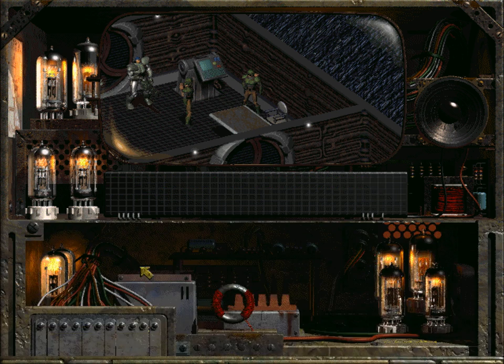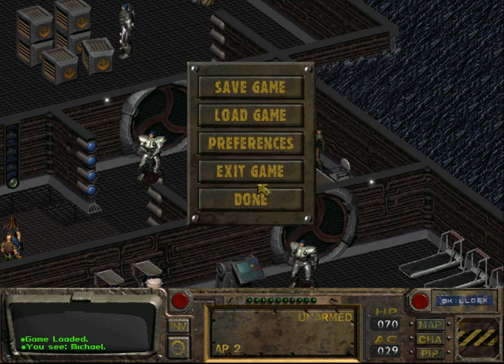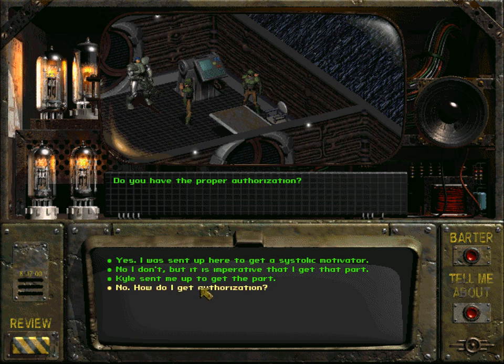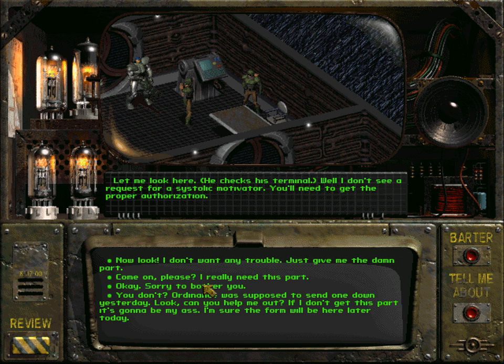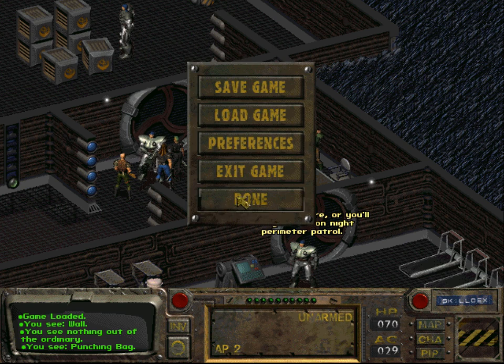Last try. 'I'm looking for a systolic motivator.' 'Do you have proper authorization?' 'Karl sent me to get the part.' 'Is this about that junk power armor?' 'Let me look here.' It didn't work. I mean I tried this off screen and after several times of trying with these dialogue options it is possible to get the systolic motivator, but it didn't work this time.